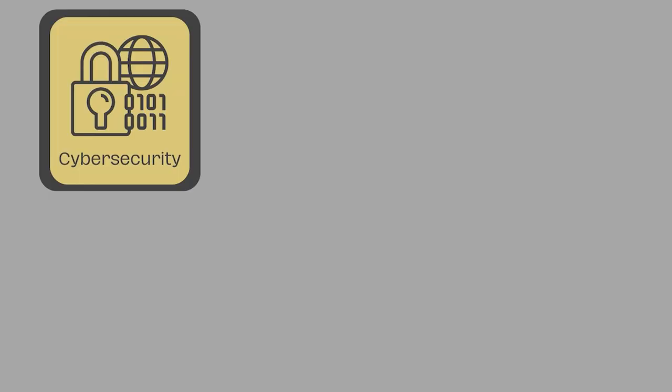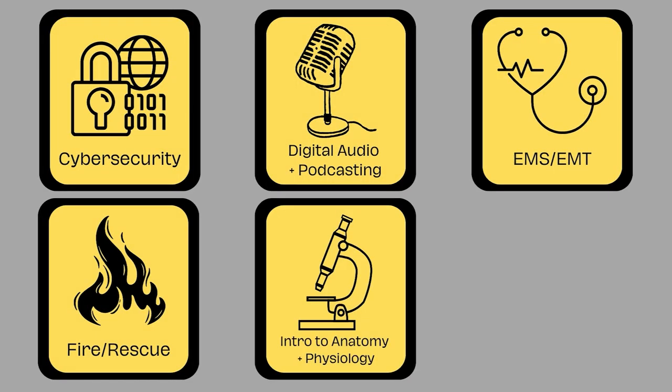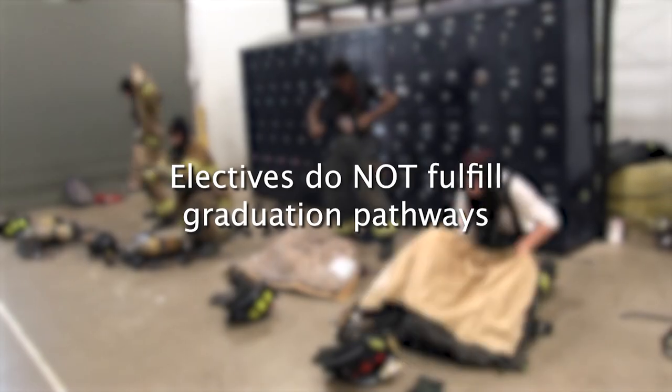There's something called the CTE model, and that includes workplace experience, classroom experience, and CTSO involvement. If a student has experience in all three of those areas, that's going to make them an amazing employee in the future and able to take on their career. These are our one-year elective classes, which do not fulfill graduation pathways.